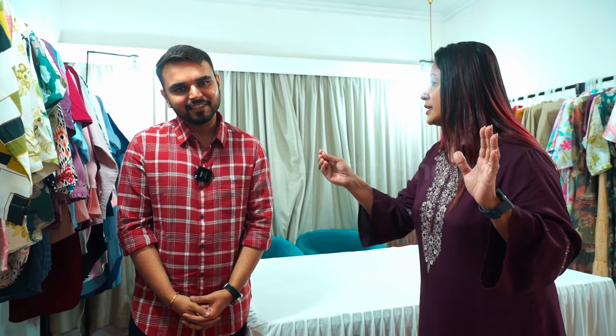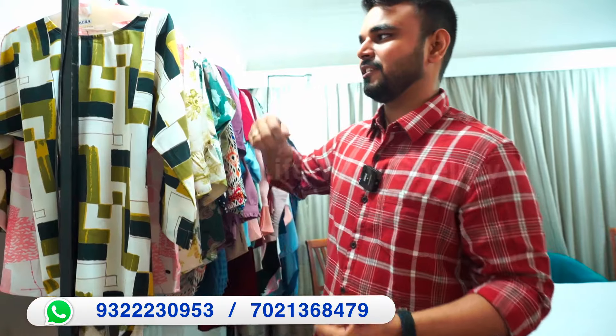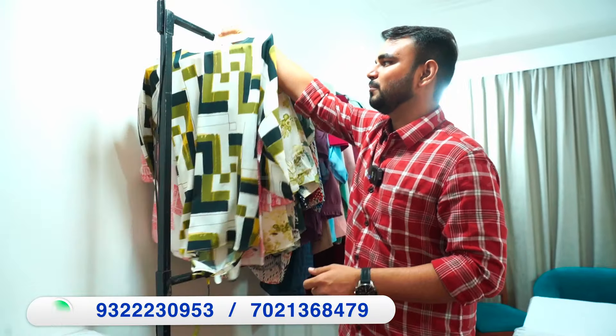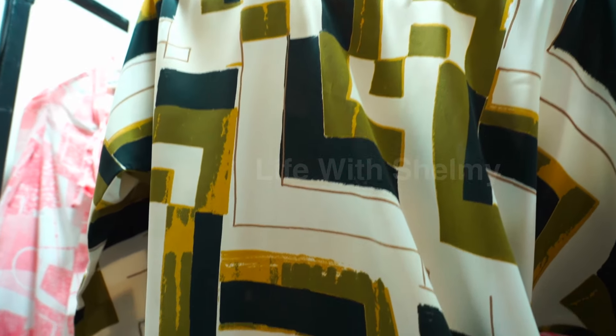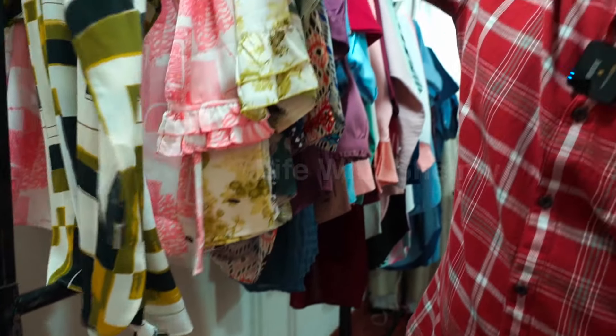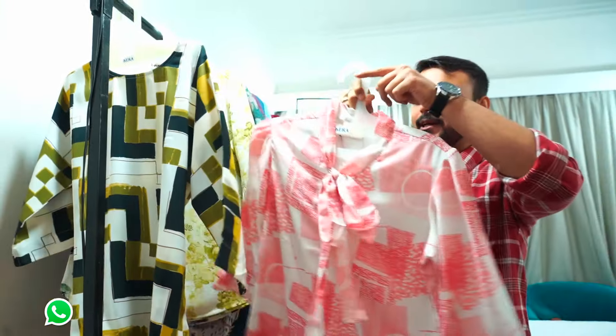Let's start with the western tops range. We start from 350 and one piece at 600. I will show you the range of western tops — you can see that all of these are imported fabrics.